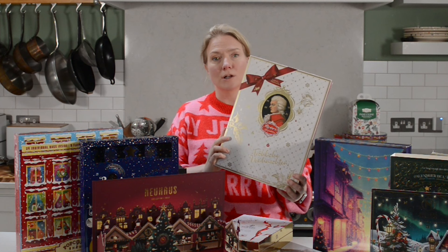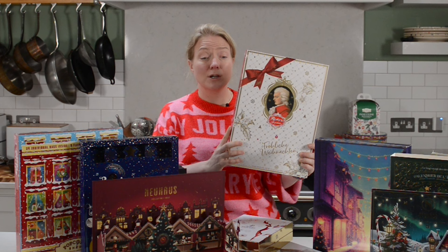Next up, I've got the Mozart classic marzipan advent calendar that has dark and milk chocolate filled with marzipan and sometimes a little bit of jam, which is super delicious — from Germany.